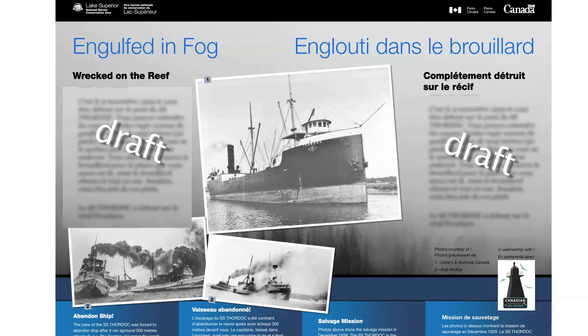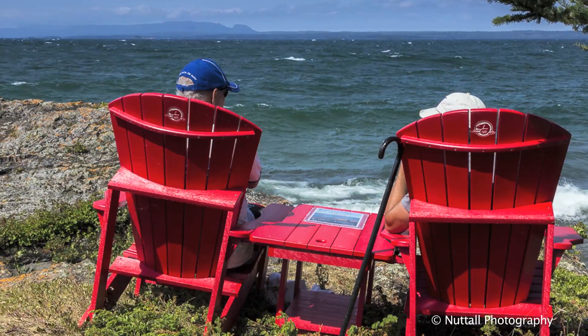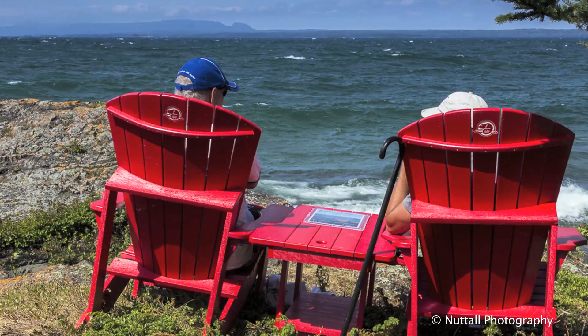In draft form and ready for the oncoming season, Parks Canada is creating further interpretive history signage to help visitors navigate the context of their surroundings. Parks Canada has also introduced their Red Chairs program on the island.